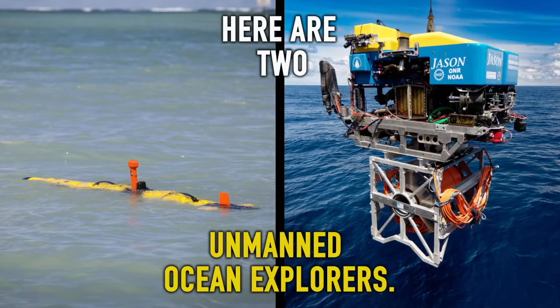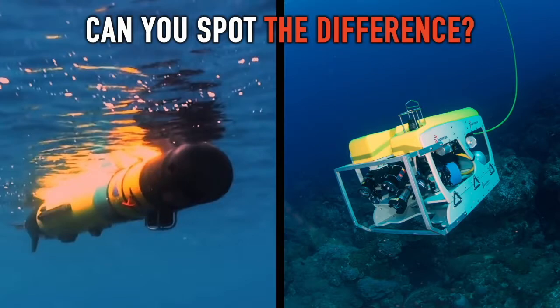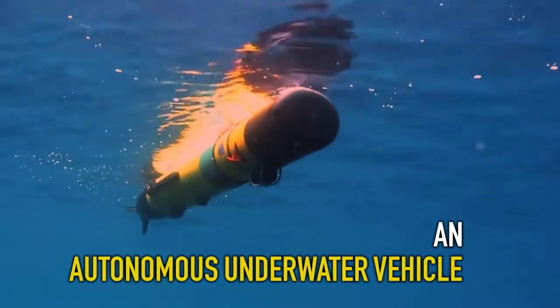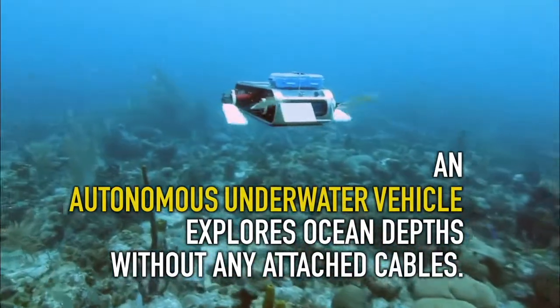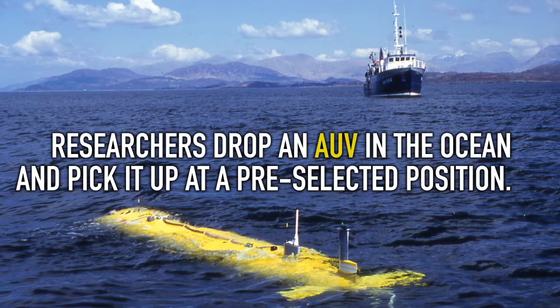Here are two unmanned ocean explorers. Can you spot the difference? An AUV, or Autonomous Underwater Vehicle, explores ocean depths without any attached cables. Researchers drop an AUV in the ocean and pick it up at a preselected position.